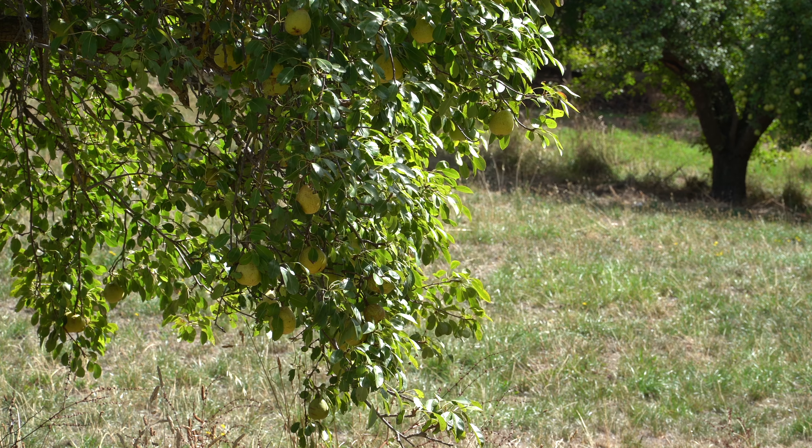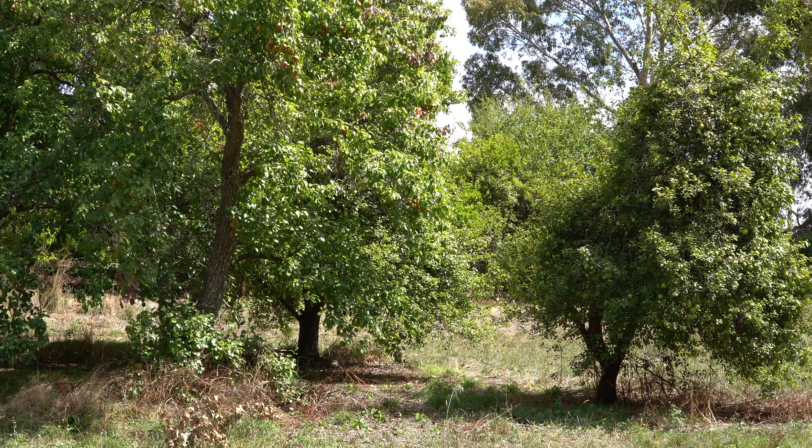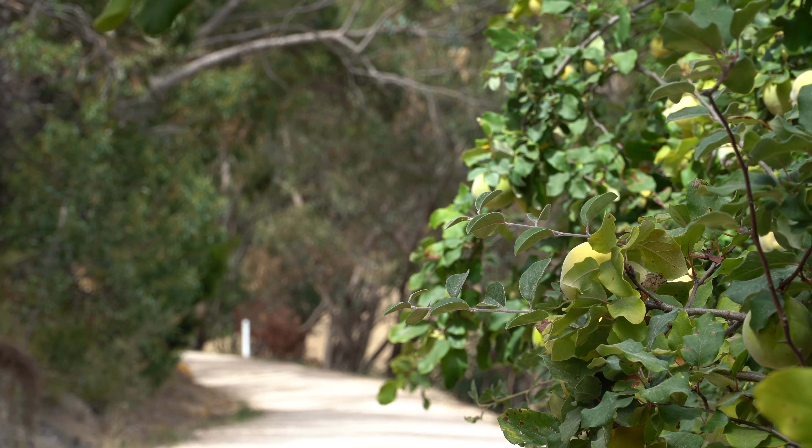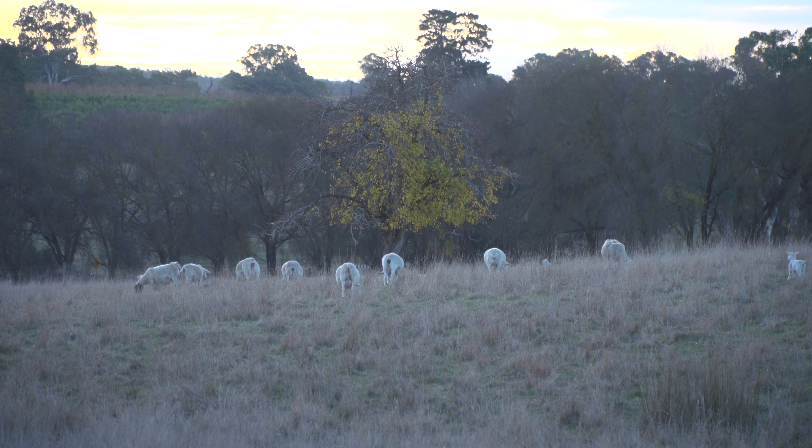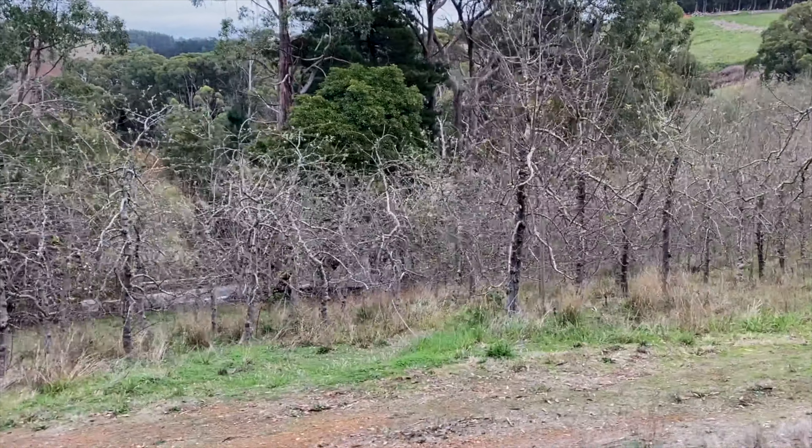Another feature of the Adelaide Hills are the fruit trees that grow in unmanaged orchards. Unmanaged orchards can also be seen on roadsides, in grazed paddocks and wild spaces, as well as appearing as abandoned orchards.